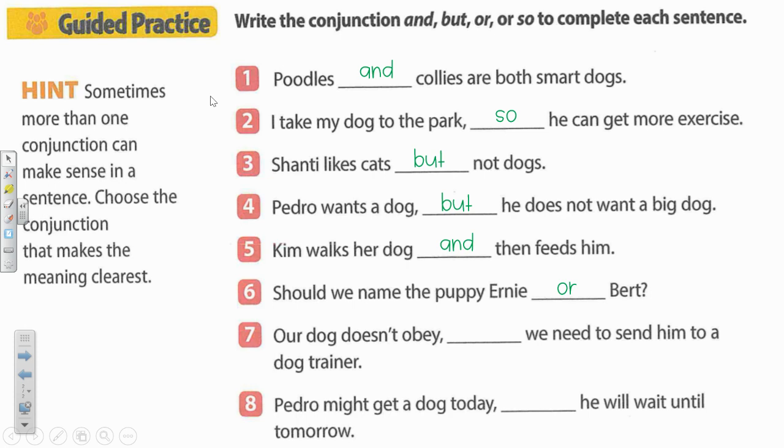Number seven. Our dog doesn't obey blank we need to send him to a dog trainer. Okay, sounds like another reason — why do you have to send him to a dog trainer? Right, he doesn't obey. So which conjunction when you're providing a reason? Our dog doesn't obey, so we need to send him to a dog trainer.